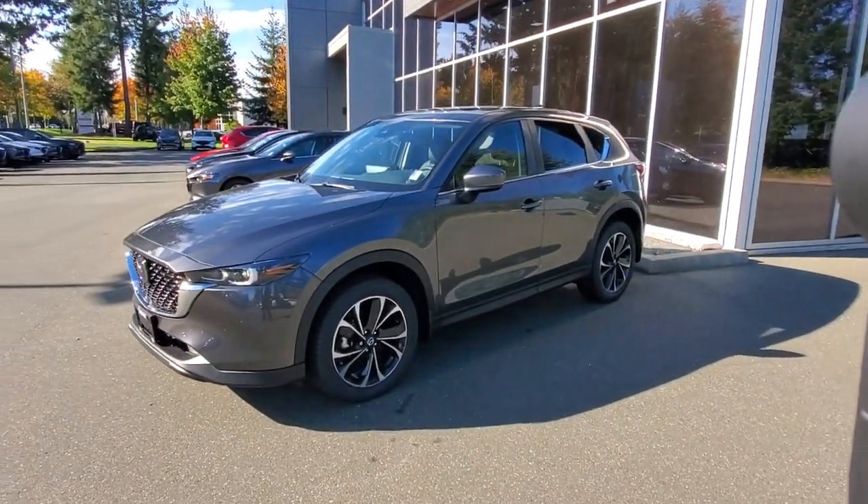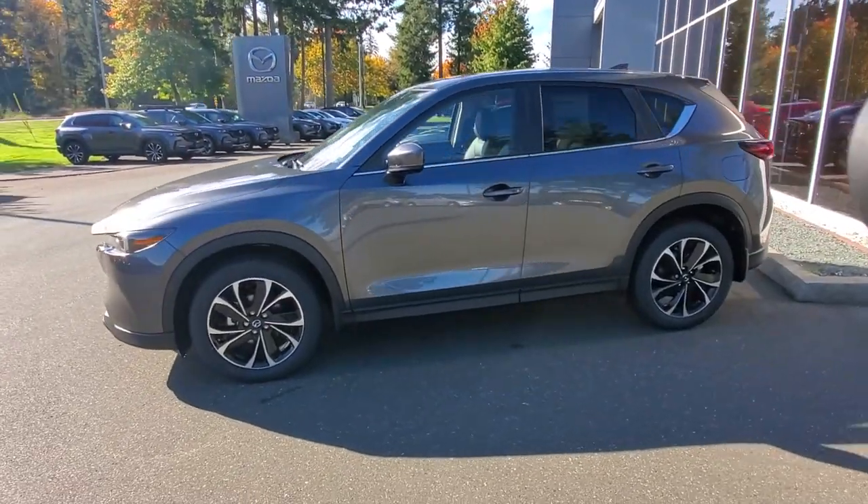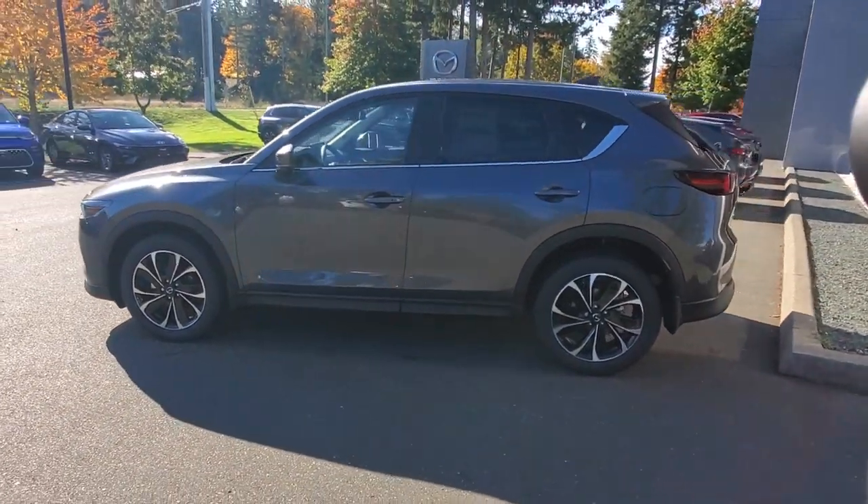Hey everybody, it's Mike here coming to you from world-famous Kearney Mazda — a great place to be. This is a little video for all you wonderful people checking out our inventory from the comfort of your own home. This is a 2024 Mazda CX-5 GS with the comfort package — really nice brand new Mazda with a bit of a deal going on, so come in and get it while it's still available.